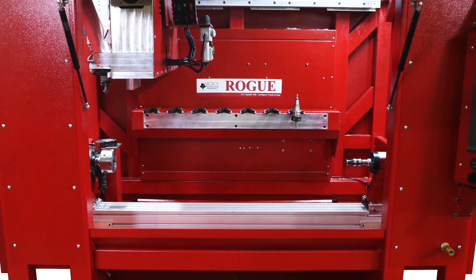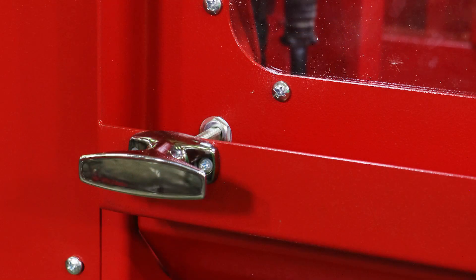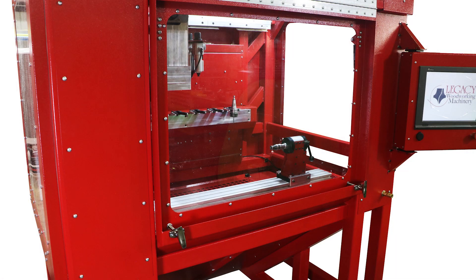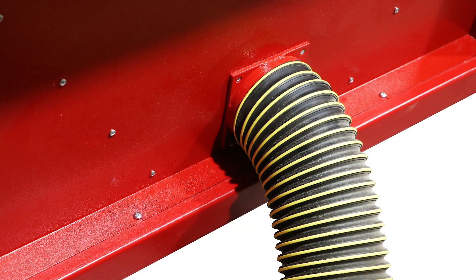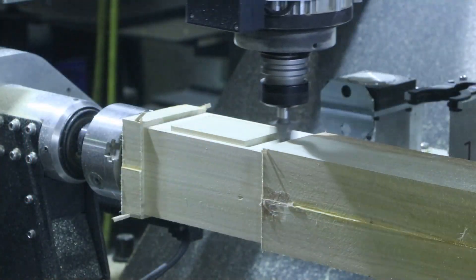The Rogue's enclosed design provides a safer work environment, protects the operator, reduces sound levels, and improves the workshop air quality. Here are some examples of the Rogue's rotary milling capabilities.